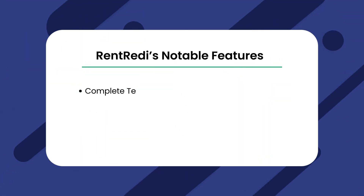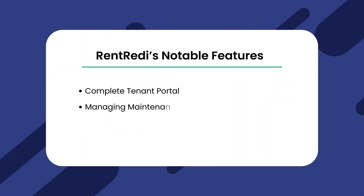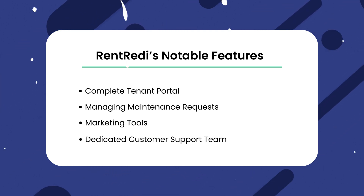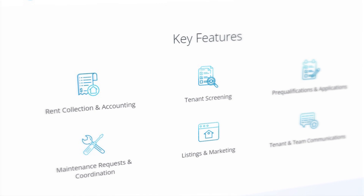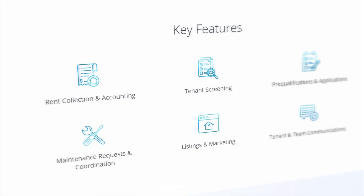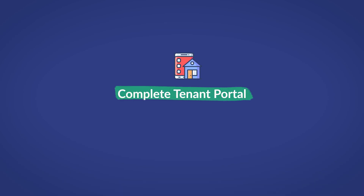Some of Rent Ready's most notable features include a complete tenant portal, managing maintenance requests, marketing tools, and a dedicated customer support team. If you want to learn more about these features and how they can help you and your business succeed, you are in the right place.